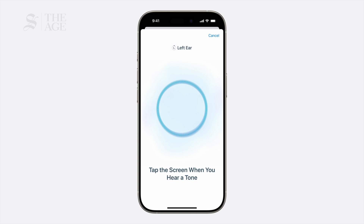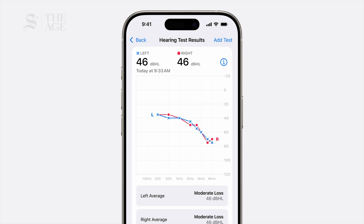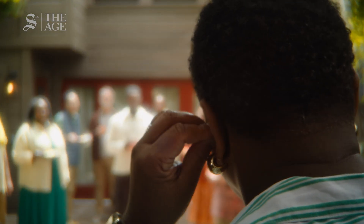It's a simple five-minute check. All you need to do is tap the screen when you hear a series of tones at different volumes and frequencies. After you take a hearing test, your AirPods Pro are transformed into a personalized hearing aid.